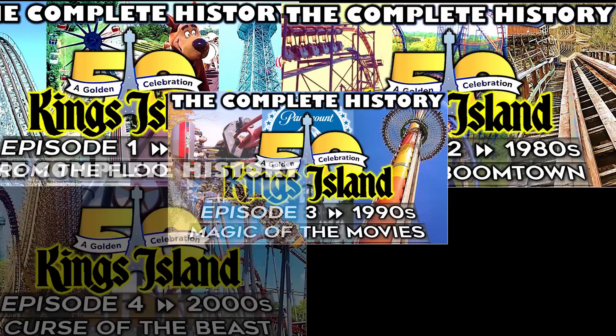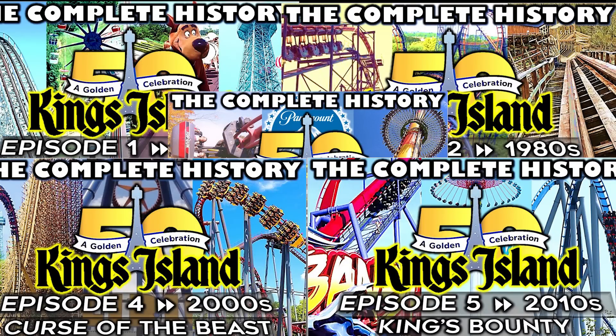King's Island is a legendary park, just dripping with history over its last 50 years. If you don't believe me, check out this documentary — I heard it's pretty good.